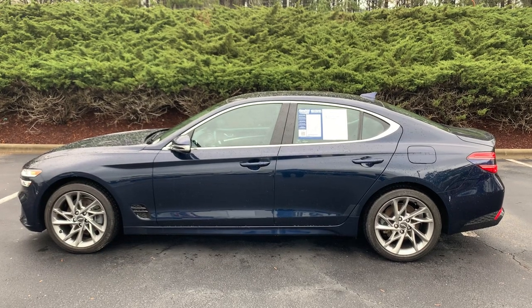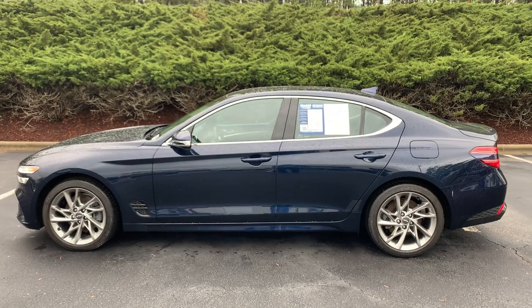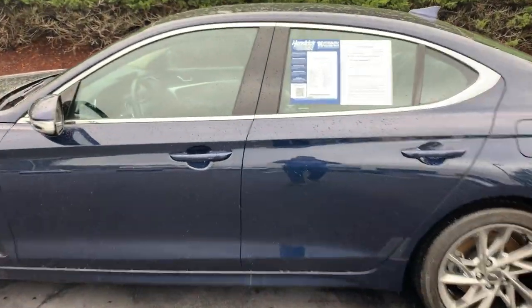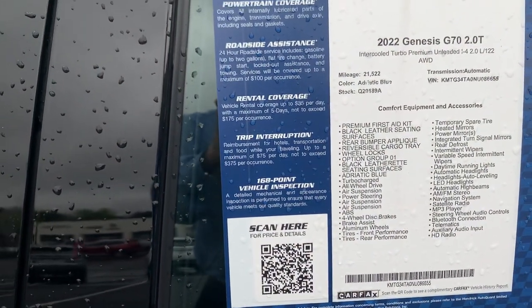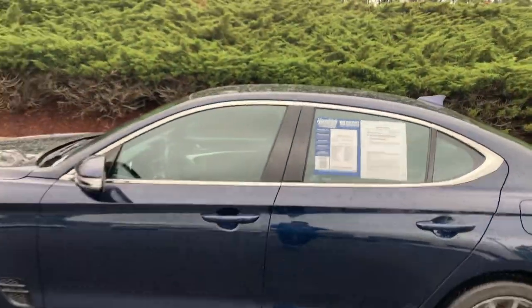Good morning, Bob. This is Philip Jones with Hendrick Buick GMC Cadillac on a 2022 Genesis G70. Very beautiful car. I'm going to pull this up, let you pause that so you can see the options. I'm going to give you a quick walk around of the vehicle.